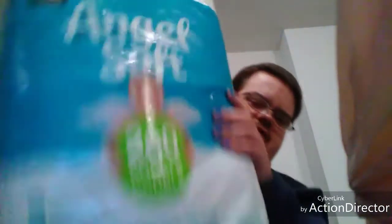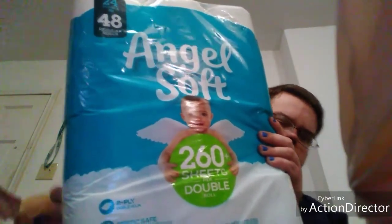My last thing for my Kroger haul is this big pack - 48 rolls, or maybe 28, I'm not sure - Angel Soft toilet tissue paper. Alright guys, that is the end of this haul.